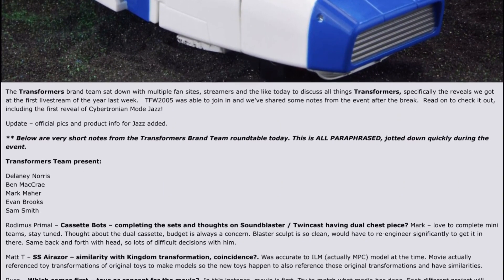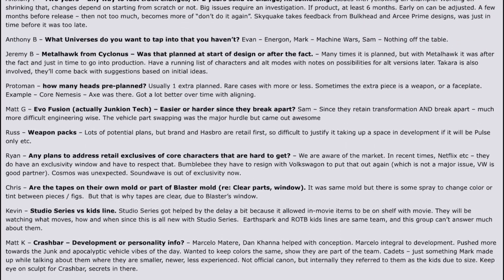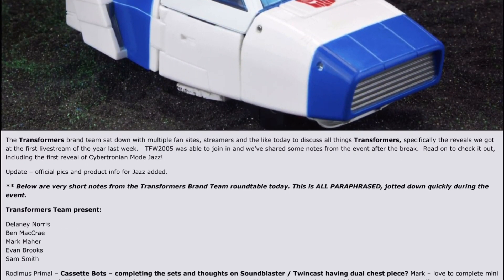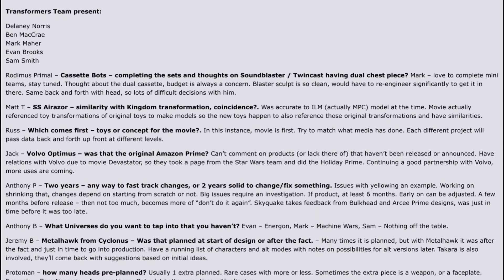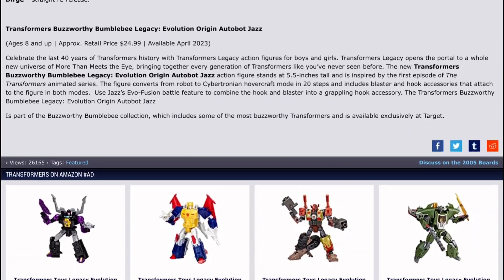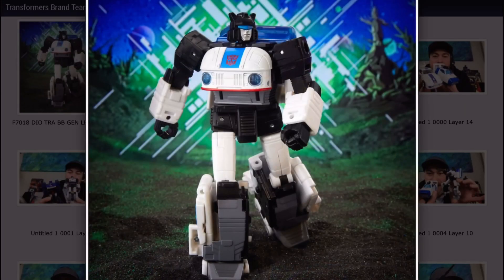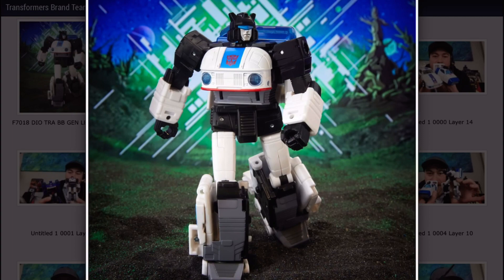Finally, one more piece of news that came out the same day as the Snarl news, and this is actually the only official one here. Before I get into that - there was some live stream with the Transformers brand team where they were talking about stuff and answering questions. But then at the end they showed off a reveal: a Buzzworthy Bumblebee Origin Jazz. This is quite unexpected because I don't think there were any listings for this guy. He looks really nice here in his robot mode.